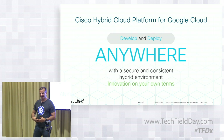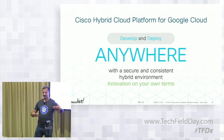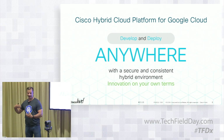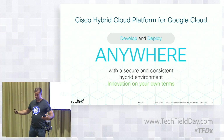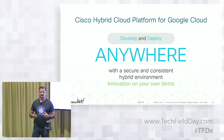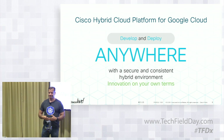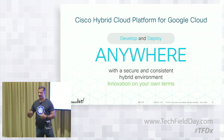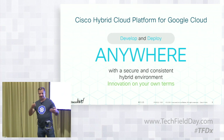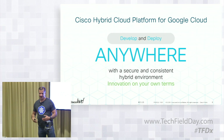Google and Cisco came together and said, let's solve this. Cisco brings expertise from a networking, security, and on-prem perspective. Google brings expertise from a cloud-native, hyperscale, open-source perspective. Our vision is really around making things simpler — we want you to be able to write your application, whether in the cloud or on-prem, and run it in either environment without having to change your code.